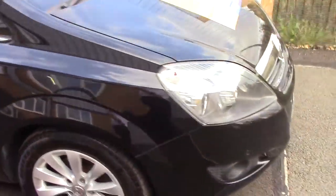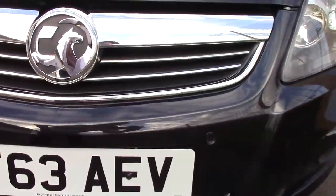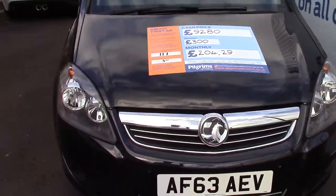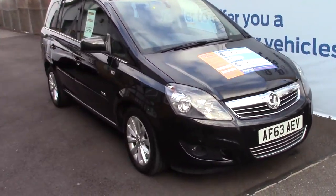We'll just take a quick walk towards the front of the vehicle and show you those front parking sensors on the front bumper, nicely finished off in a black metallic paint.